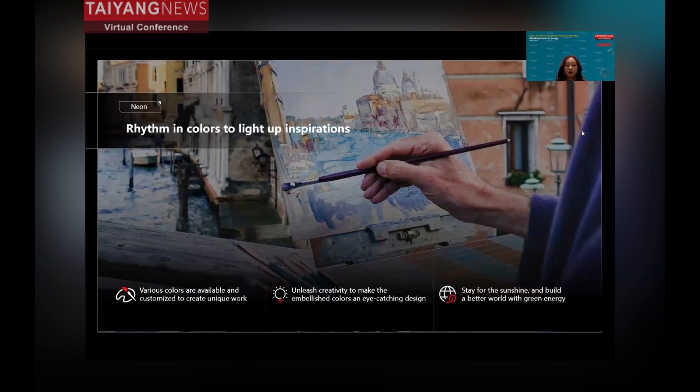The third style offers different colored modules, suitable only for the Artist series. This is really good for landmark buildings because colors are so important to artists and designers. For example, we all know the bright yellow from Vincent van Gogh's painting Sunflowers — it's very impressive. If a building uses colorful modules, it can make the building truly eye-catching.